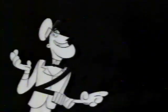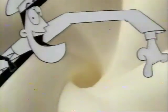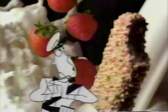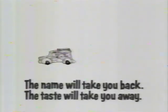It's Good Humor ice cream time. Mmm — strawberry shortcake, you're looking good. Now give me a rich vanilla ice cream twirl. I want a strawberry center and make it cakey on the outside. Mmm — strawberry shortcake, you're looking good enough to eat. Now let's see a big Good Humor finale. Good Humor — the name will take you back, the taste will take you away.